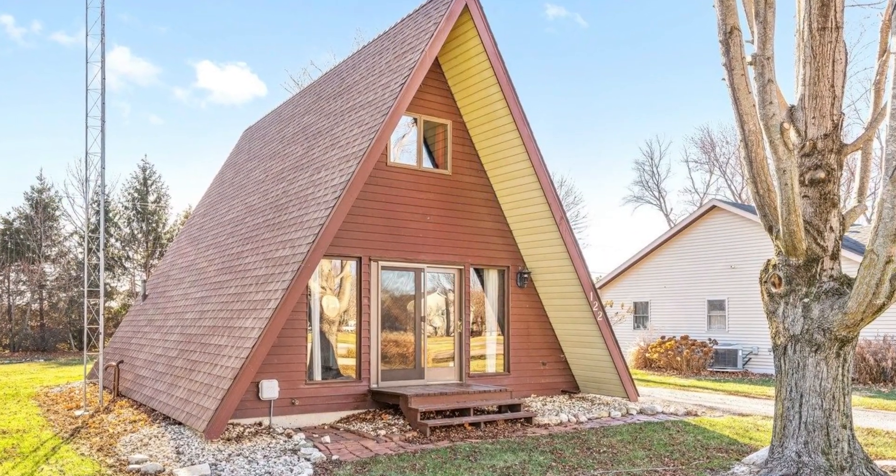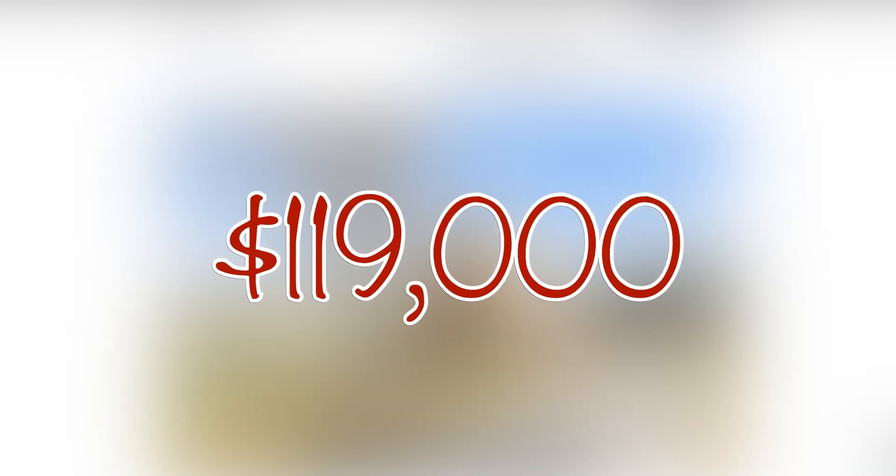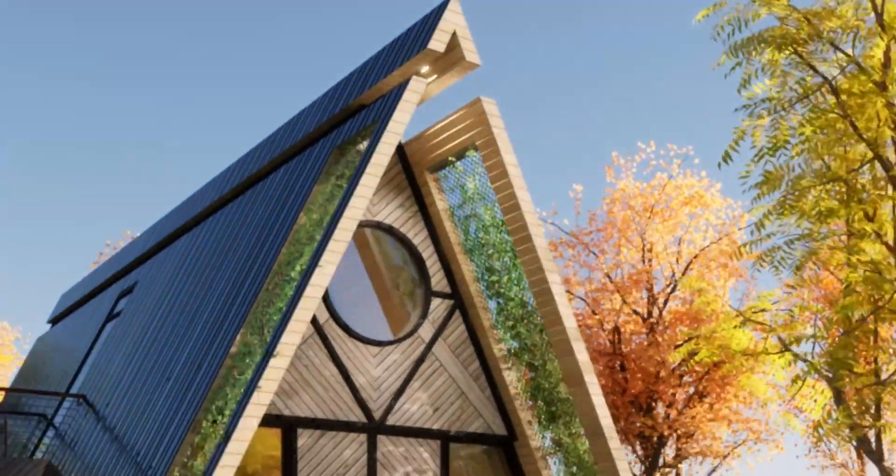This A-Frame house was listed on the cheap old houses website for around $120,000, and I wanted to see what it would look like with a fresh redesign.